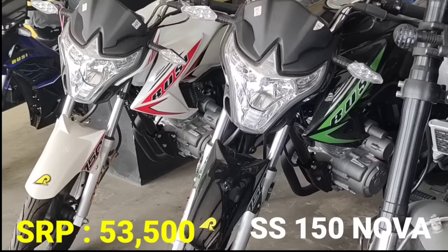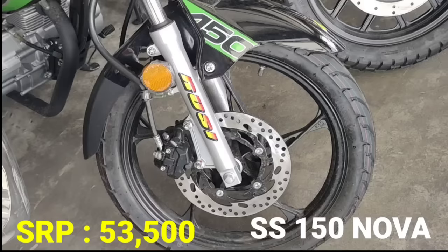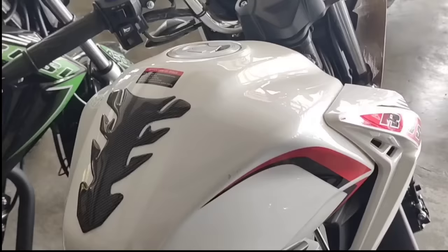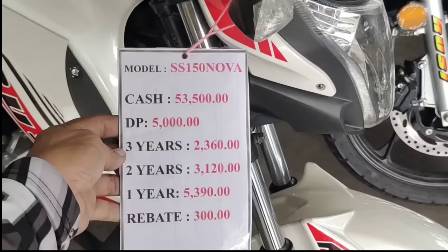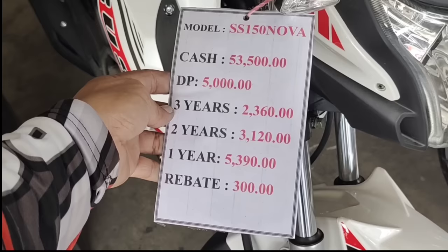Next model natin, kung gusto nyo ng naked type — ito po ang SS 150cc Nova. Yan po yung kanyang model name. SRP 53,500 pesos. Color combination: may green at white. Naka-disc brake yung harapan nya, at yung likuran nito ay naka-disc brake din. 150cc ang makina, naked type. Yung instrument panel ay analog. Cash payment 53,500. Down payment P5,000. Para sa 3 years P2,360, 2 years P3,120.